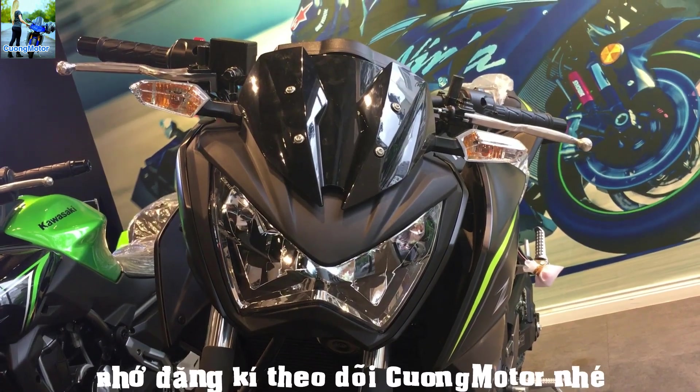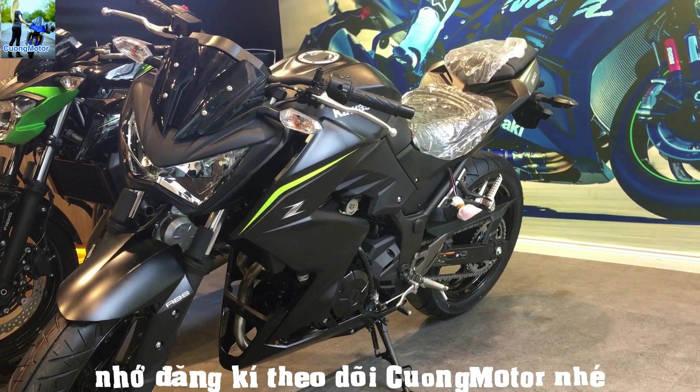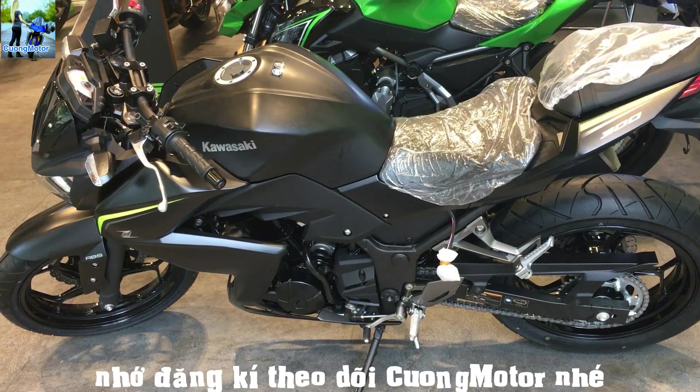Kawasaki Z300 2018 — the Z300 2018 is one of the notable names in the motorcycle market, competing with the KTM Duke 390 and Ninja N302.